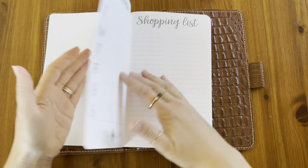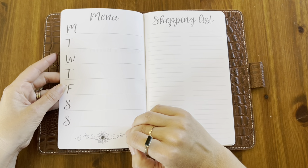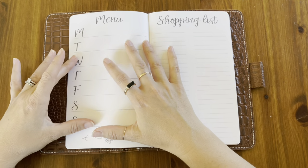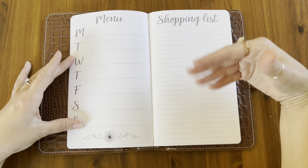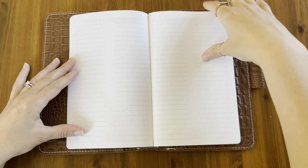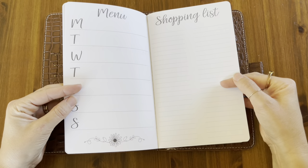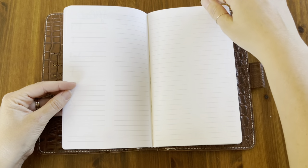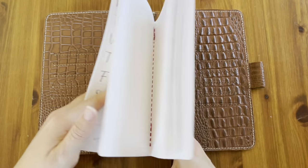Inside, the meal planner pages give you a menu to plan Monday through Sunday. This is going to keep me intentional about each week — I'm going to sit down on the weekend and plan out the next week, then look and see what we need and write out my shopping list. They give you a couple of columns for your shopping list, and you could easily break them up into categories like dairy and produce. This is how it is the whole entire planner.